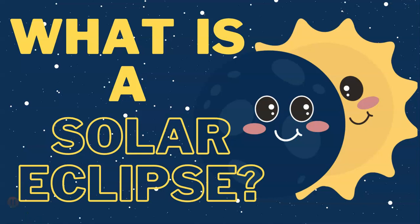Hello, young astronomers. Have you ever heard about a solar eclipse? It's like a magical show in the sky that happens from time to time, that captures the attention and imagination of people all over the world.